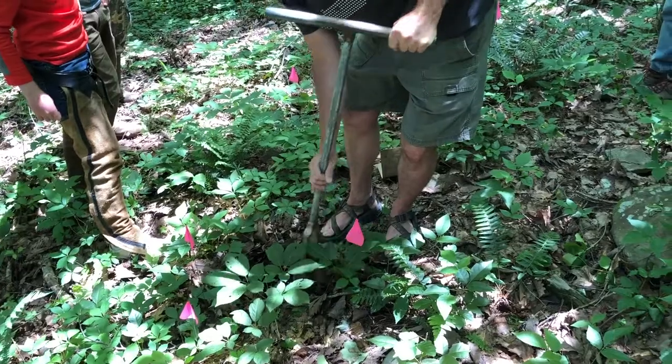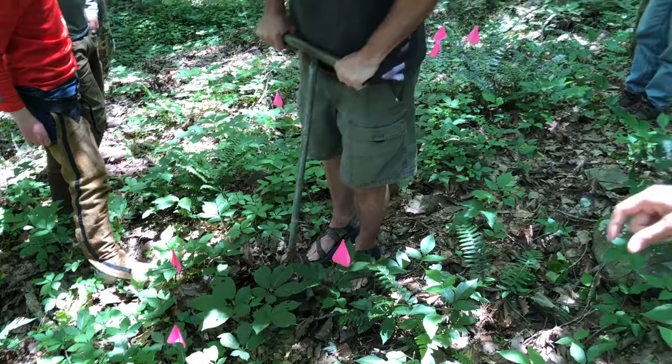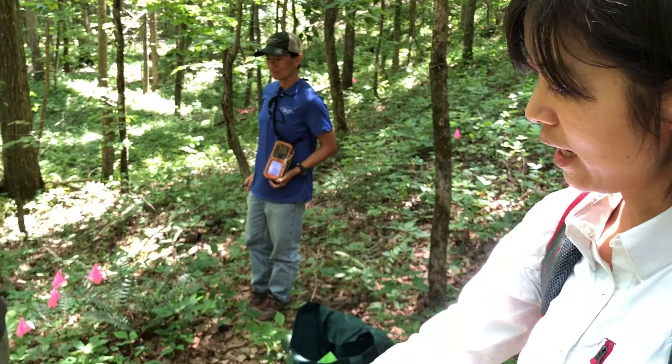Dr. Gallin is taking a soil sample. This tool can help us reach a deeper depth of the soil.